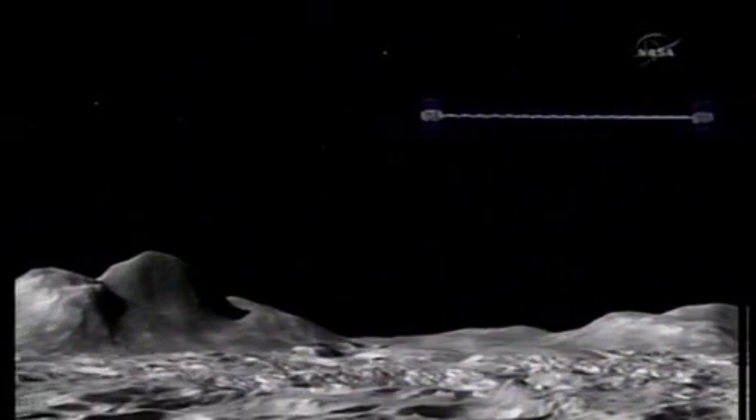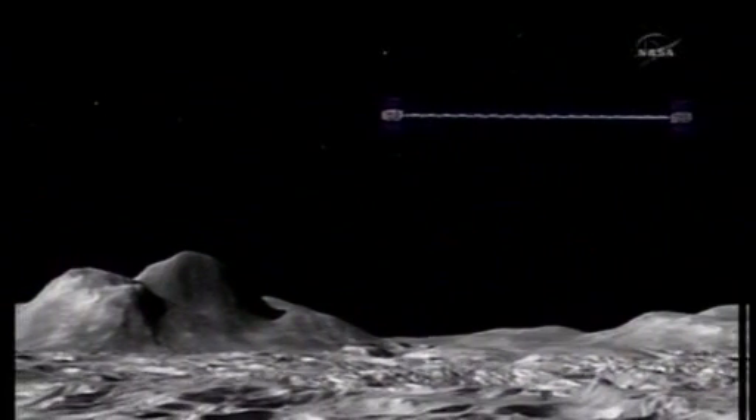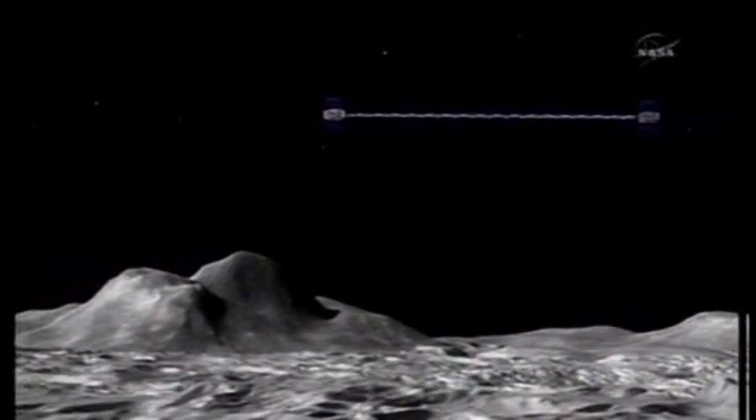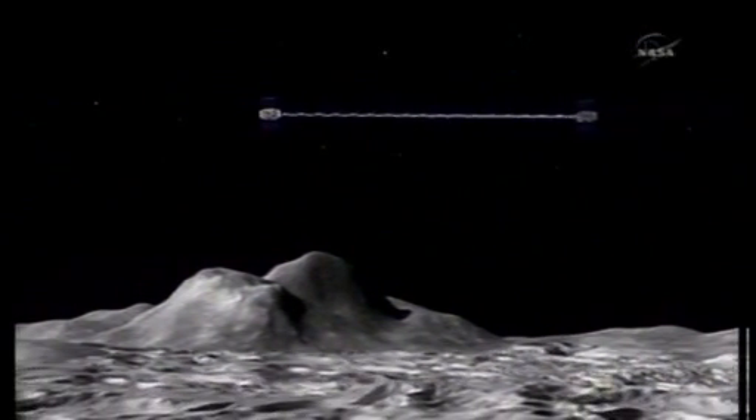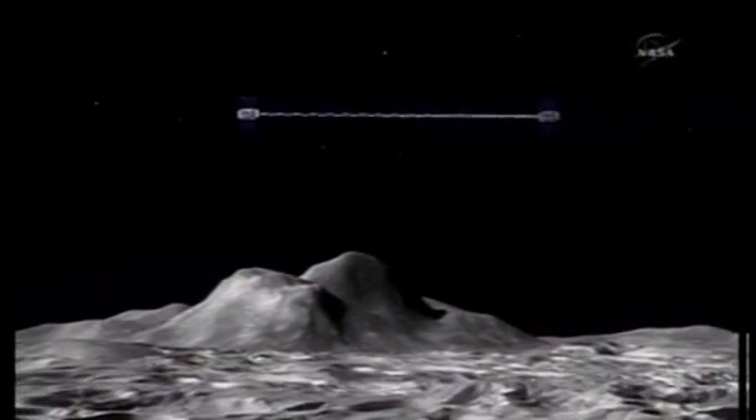It's hard to get beneath the surface. The Apollo missions weren't on the moon very long, and we really haven't sent that many missions there.